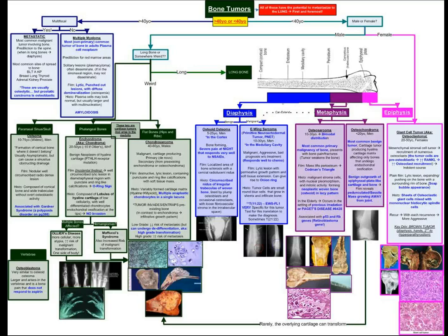If the tumor is in the metaphysis, it could be an osteosarcoma — the classic Codman's triangle lifting the periosteum to give you a sunburst pattern on plain film — or an osteochondroma, which gives you a pedunculated lesion growing away from the joint space.